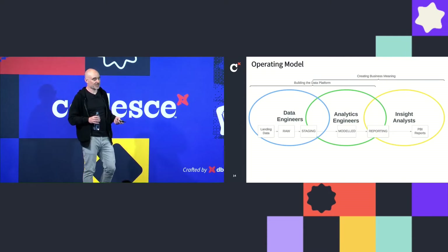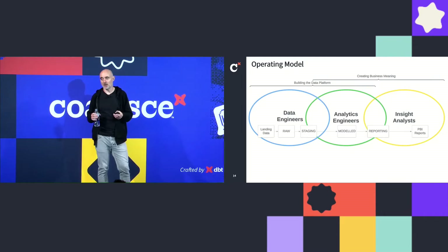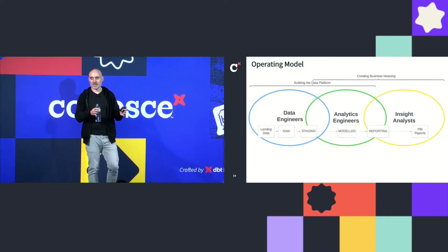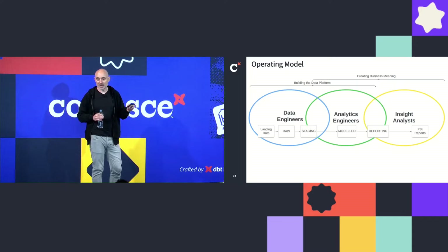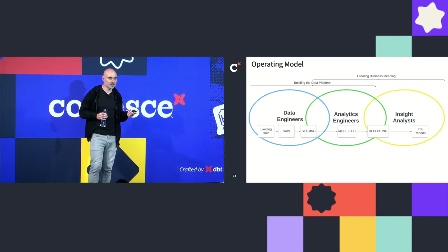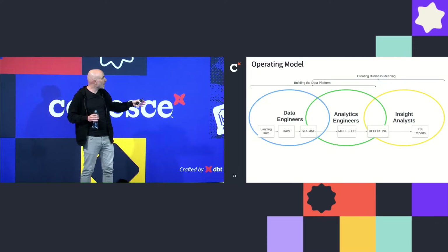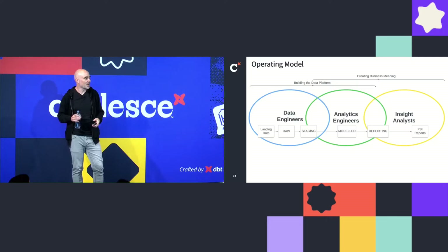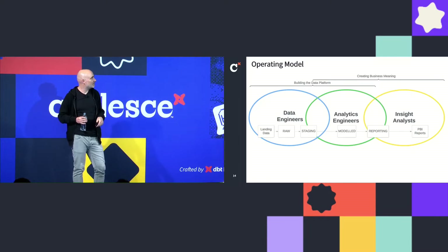To make this happen, we needed to change our operating model. Back in the old days we had BI developers, who over time became data engineers, and we've always had insights analysts. But this left a big gap of people who really know how to do data modeling — some data engineers do it well, some insights analysts do it well, but it's a specific skill that needs focus. So we made a call very early to employ specific analytics engineers who would be the interface between the business-facing insights analysts and the more technical data engineers. That said, it's a Venn diagram — insights analysts and data engineers can do analytics engineering work, but we want them to be conscious of when they're doing it and to stick to the rules and conventions accordingly.